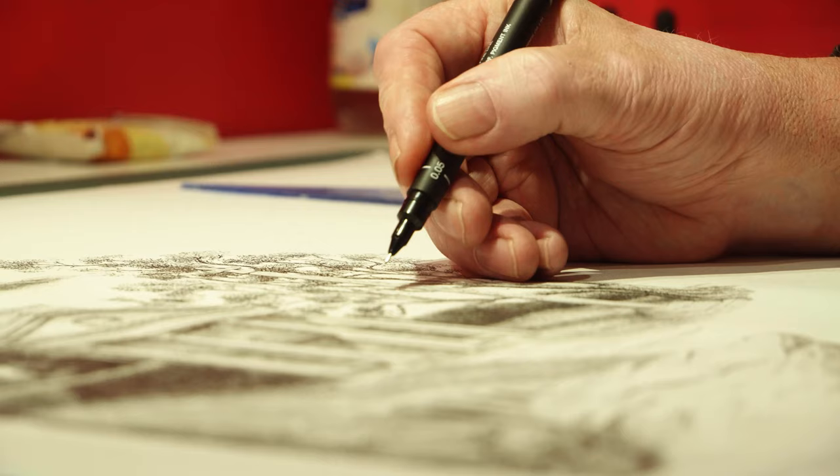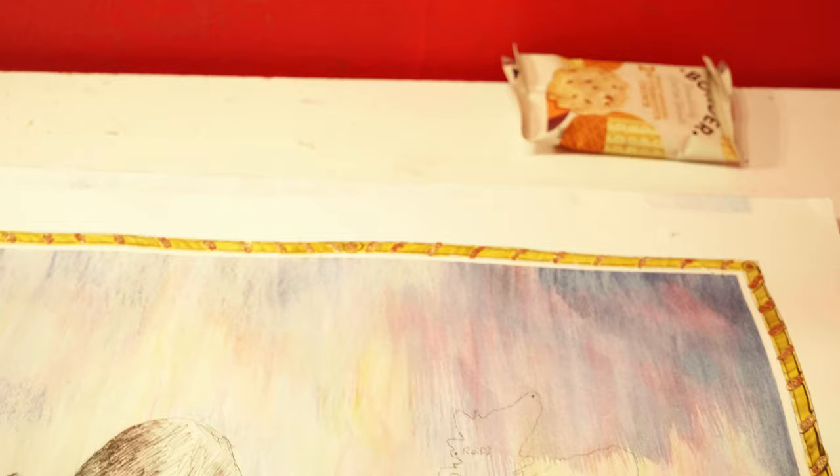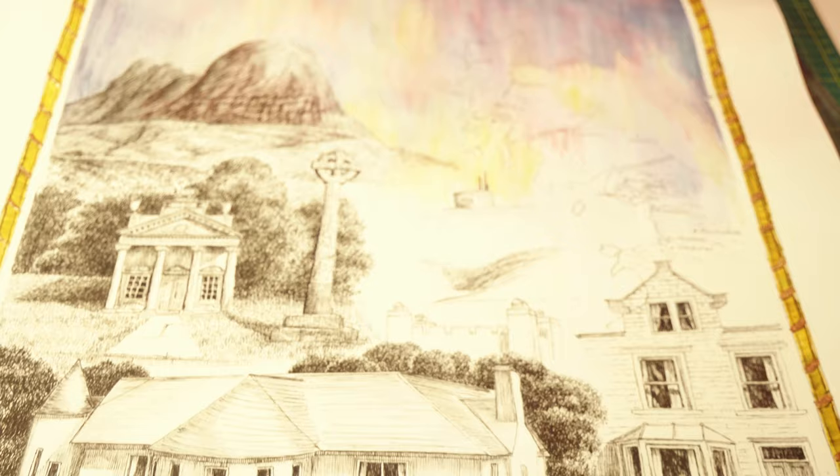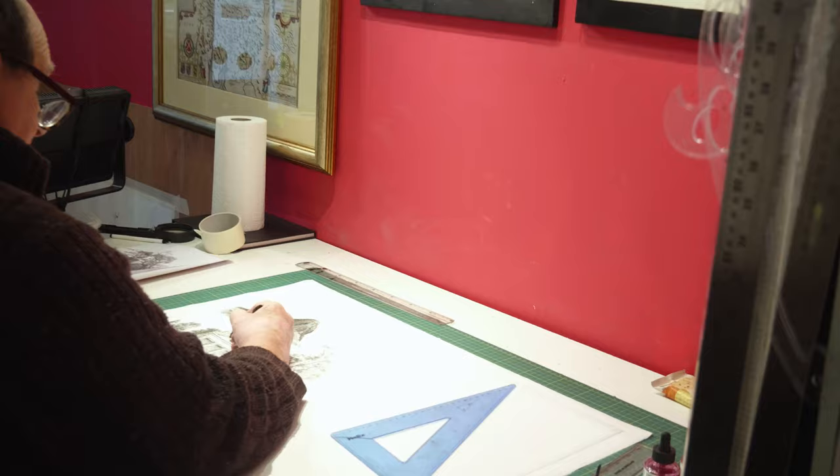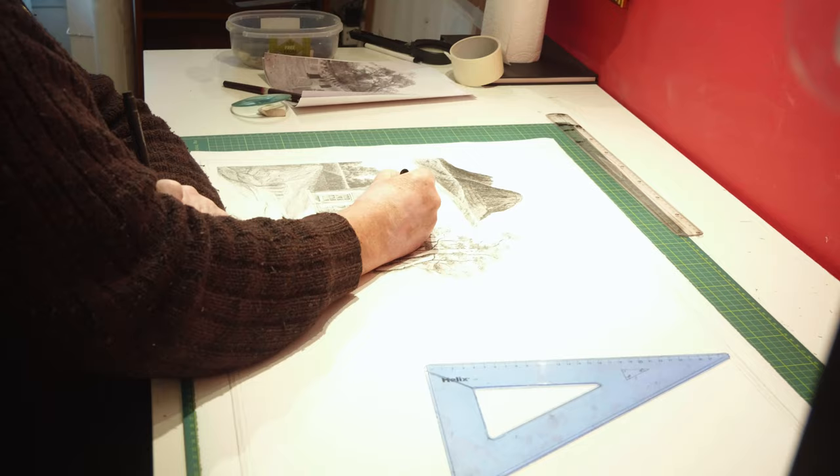This has developed through listening to various clients over the last couple of years into what I call a visual biography — portraying somebody's life in the form of a picture. It's a mixture of biography and experiences, brought together into a visual whole that's sometimes in pen and ink, sometimes a painting, sometimes a hybrid.